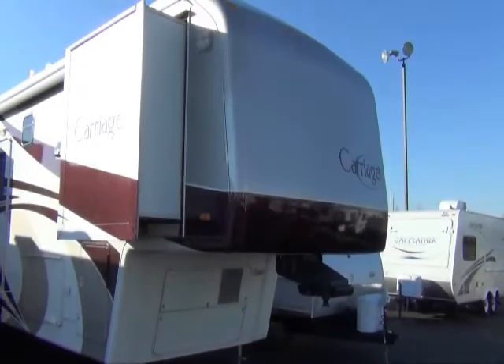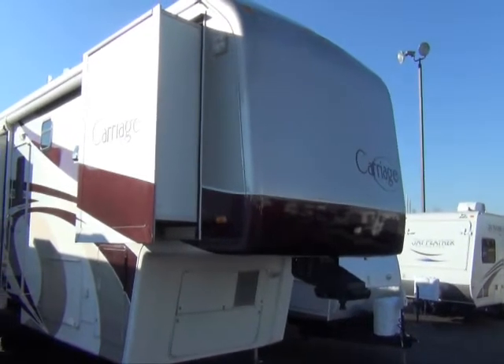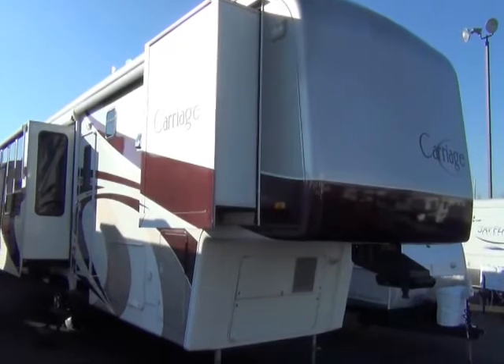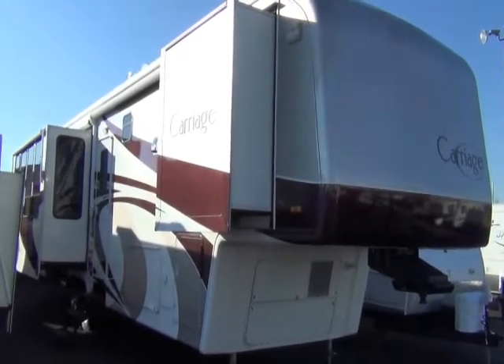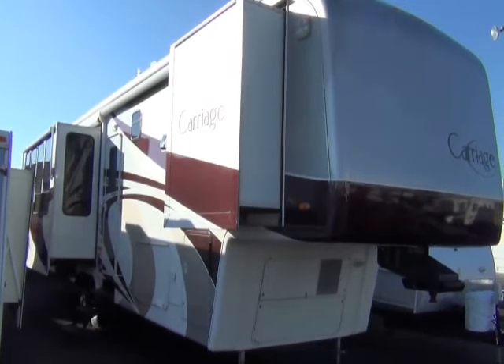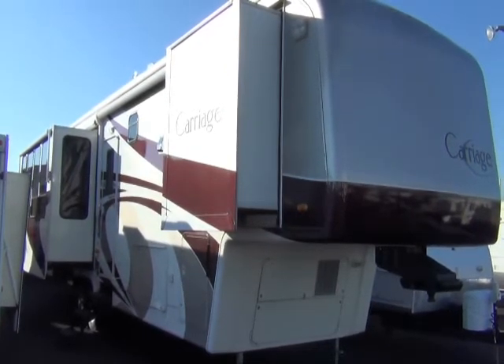This is a 2007 Carriage fifth wheel. We sold Carriage for many years. If you're familiar with the Carriage brand name, it's a beautiful fifth wheel. It's full of features on the outside and inside. This is a quad slide fifth wheel with partial paint on the outside.